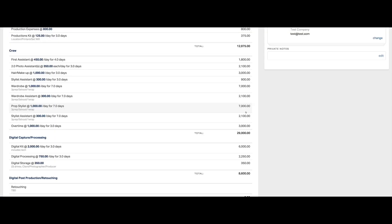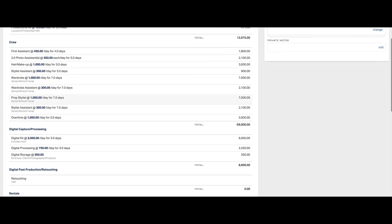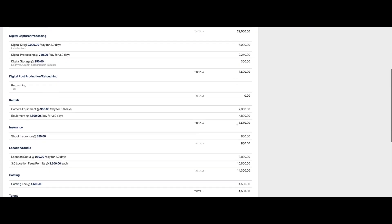Overtime should be displayed in the way that your client wants to see it — check in with your art producer. Some people like to see it on the line item and some people like to see it as a separate line item. Here we have our digital kit, which includes a digital tech as noted in the line item notes, plus digital processing and digital storage. Retouching was put in at zero because this is going to be a separate negotiation depending on who's doing the retouching.